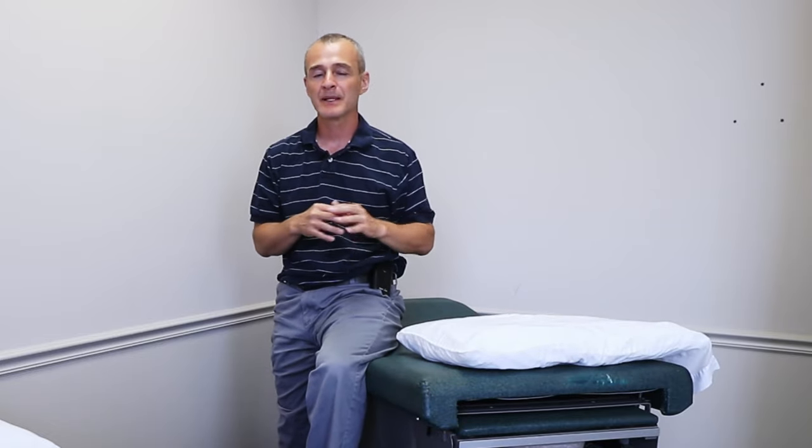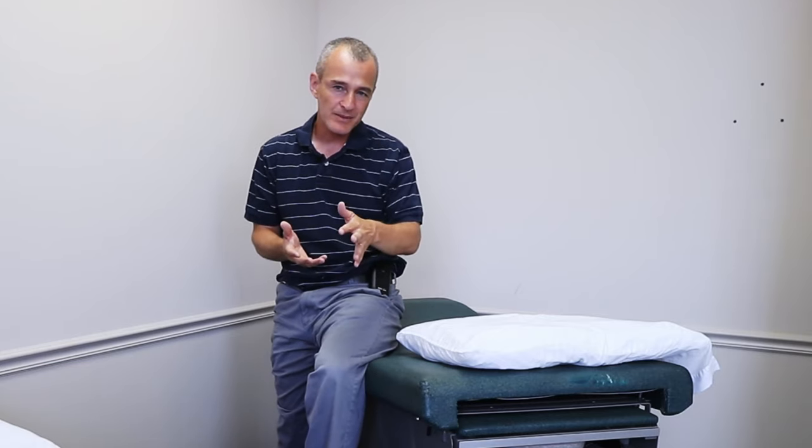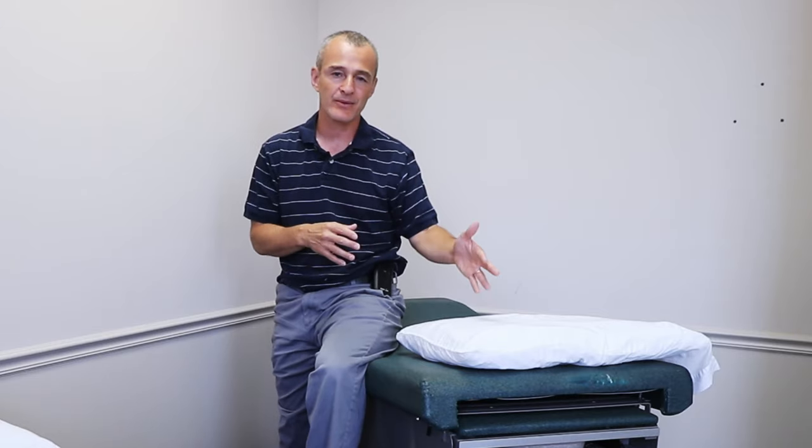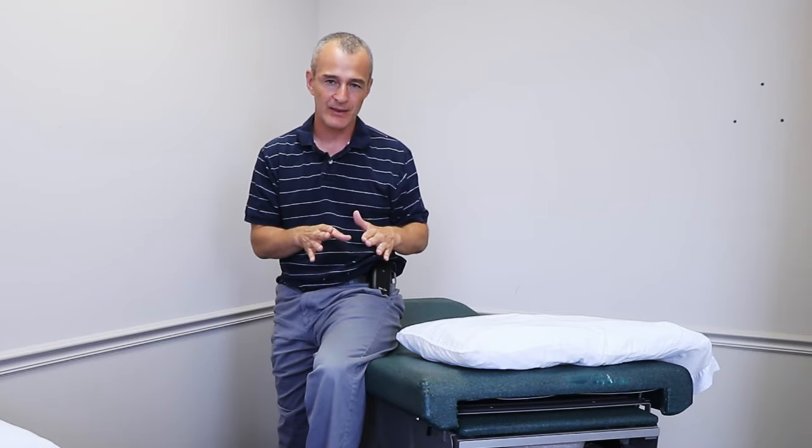The quality of your sleep trumps just about everything else. That is assuming that you're working on your range of motion during the day, you're doing your physical therapy exercises, you're going to therapy and getting measurements. There's a whole protocol that needs to be followed. But I guarantee that if you get good quality sleep, good quality food, and minimize the stressors in your life during recovery, you are going to do amazingly well.